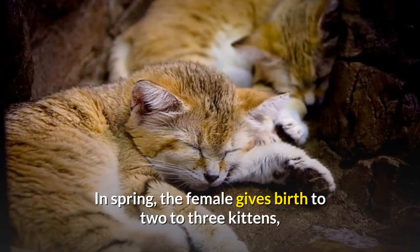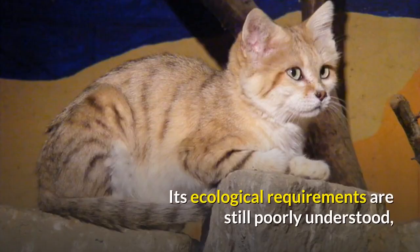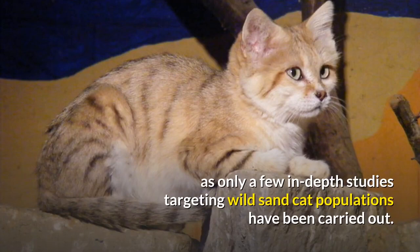In spring, the female gives birth to two to three kittens, which become sexually mature around the age of one year. Its ecological requirements are still poorly understood, as only a few in-depth studies targeting wild Sand Cat populations have been carried out.